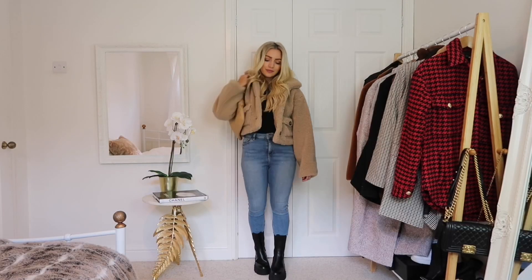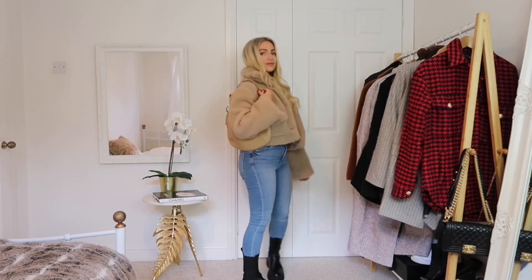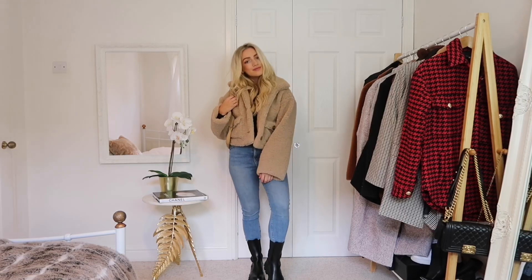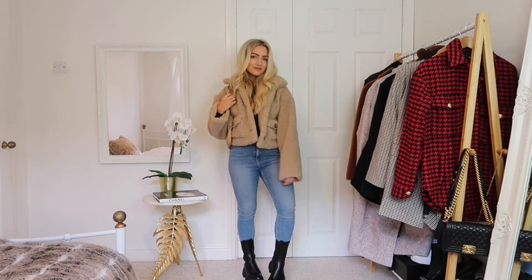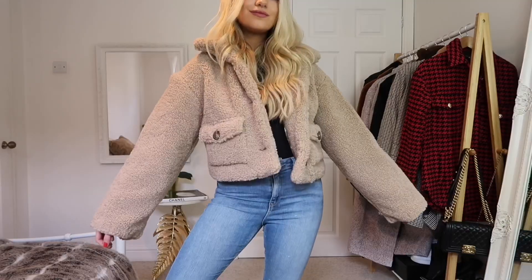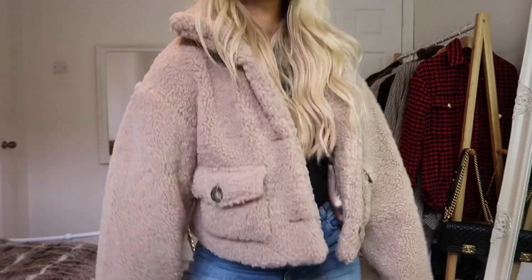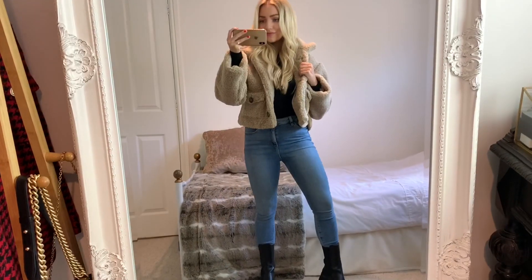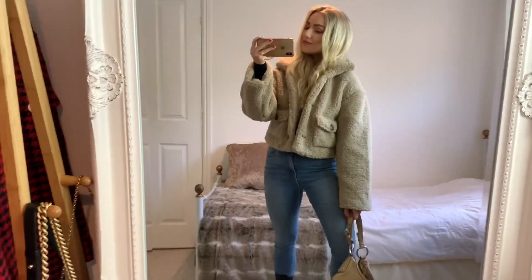Also sticking to the teddy coat trend, this one is a lot more cropped and fitted. It's from ASOS and it's a great coat for when the weather is turning colder but you don't need a full midi-length coat. I really love the colour — it's such a nice biscuit beige shade — and the little horn buttons are a really nice touch too.